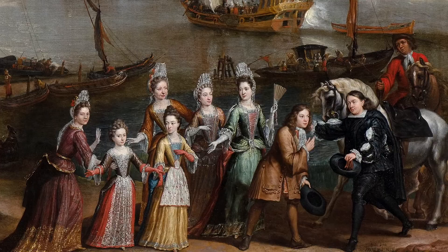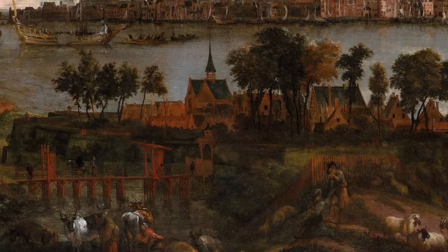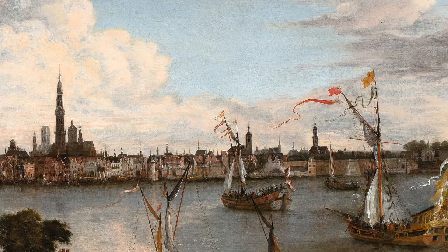The combination of minutely observed shipping and farming activities alongside delicately rendered buildings seen across the water bring this busy Antwerp harbour scene to life.